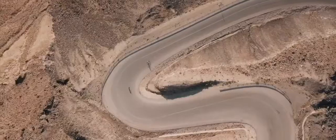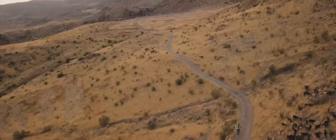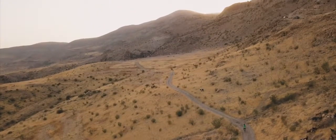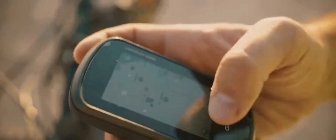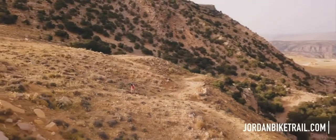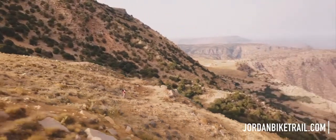A self-supported trip is for the bikepackers — the adventurous travelers who want more independence. All the possible routes are completely mapped out with GPS tracks publicly available for download. However, it is important to remember that there are some challenging hills, and we recommend reviewing the website for advice on resupply points, particularly in the south.